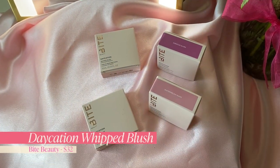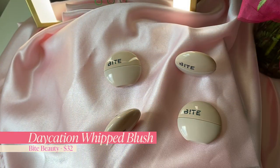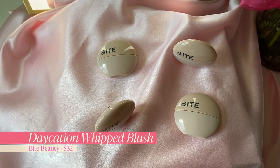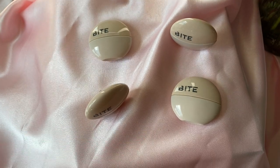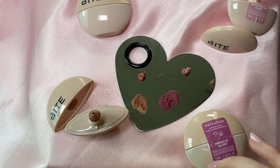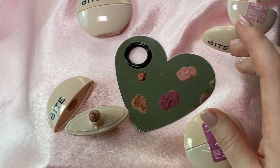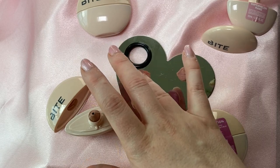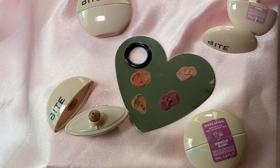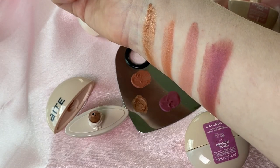The Daycation Whipped Blush is a creamy blush that promises a just back from vacation glow. It is vegan, cruelty-free, and it is also marked as 'clean' at Sephora. It retails for $32 each and you get a one third of a fluid ounce, which is pretty standard for a cream blush — generally a little bit goes a long way.